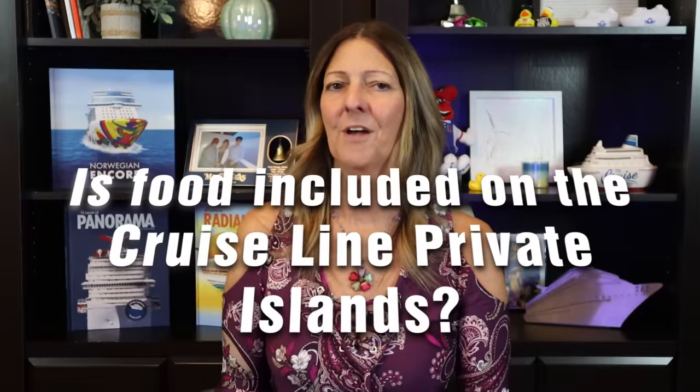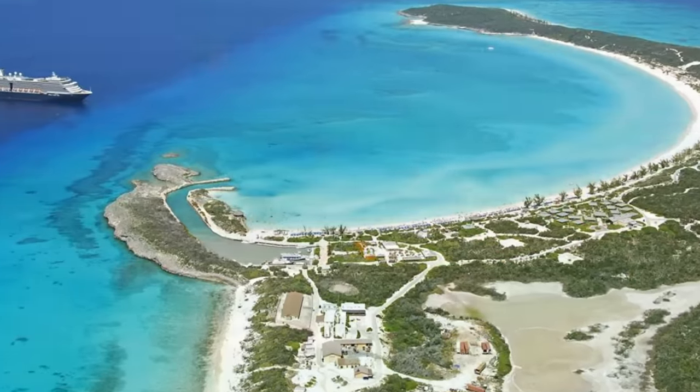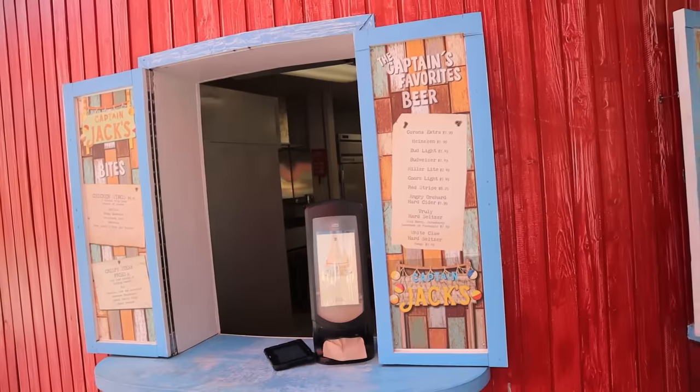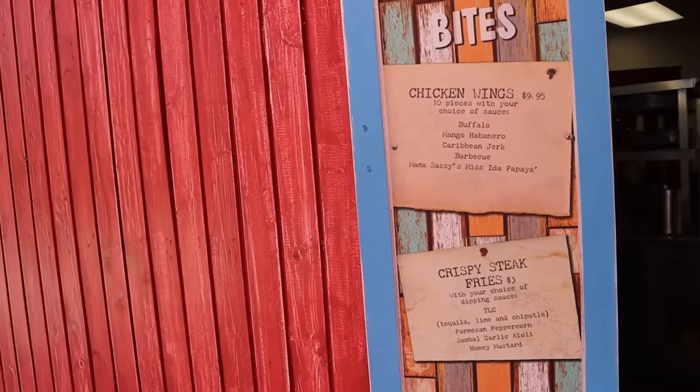Now let's talk about food off the cruise ship — specifically on private islands. This is a question I get asked frequently: is the food included on cruise line private islands? Many cruise lines now have their own private island destinations, a lot of them in the Bahamas as a port of call. When you visit, in most cases the food is included, although some private islands have additional venues that may have an extra fee. Look for the posted menu to see if there's any additional charge. This also pertains to drink packages on private islands — some cruise lines include the drink package there and others do not. Don't assume that since you've been to one private island, they're all the same. Be sure to ask before your cruise to avoid any surprises.